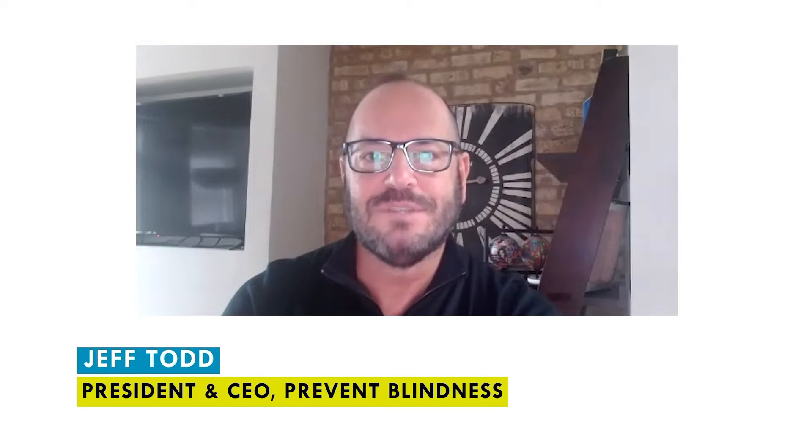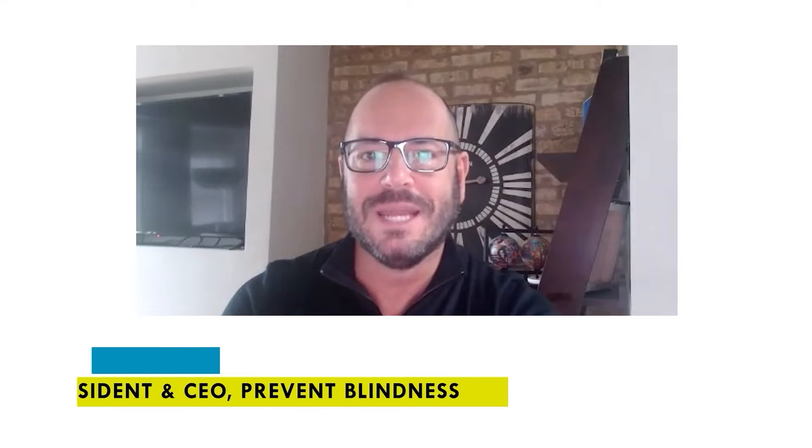Welcome to the Focus on Eye Health Expert series. I'm Jeff Todd, CEO at Prevent Blindness. Today we'll be talking about diabetes-related eye disease with Dr. Kristen Wanyewu, Associate Professor of Ophthalmology and Visual Science at the Yale University School of Medicine.